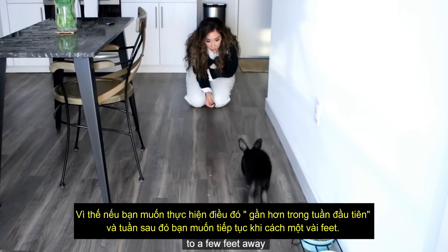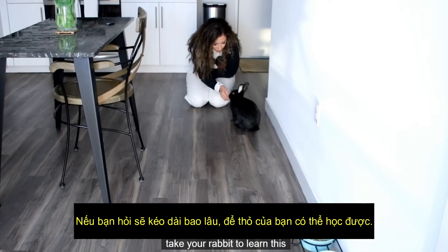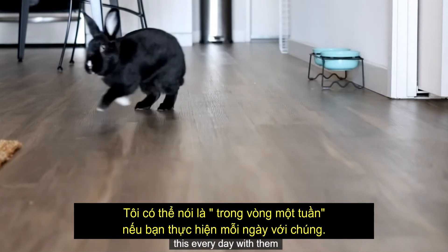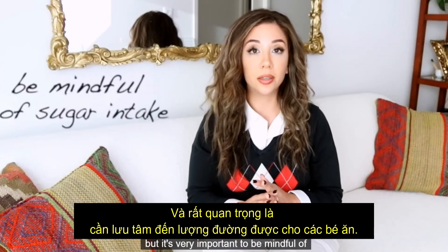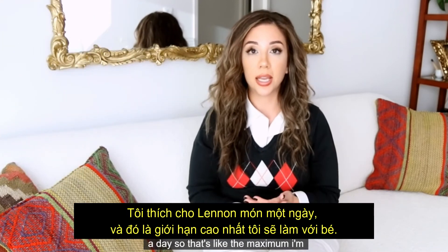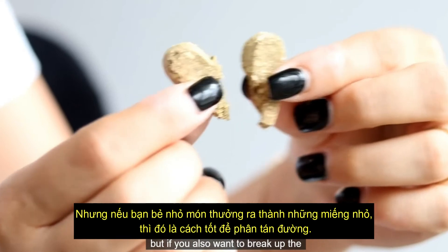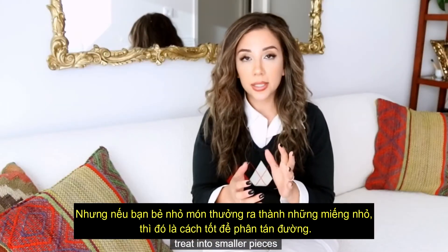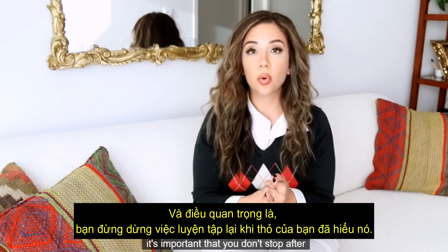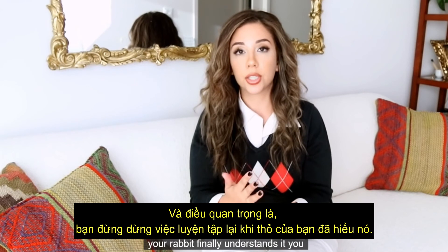If you're wondering how long it will take your rabbit to learn this, I'd say about a week if you're doing this every day. But it's very important to be mindful of their sugar intake — I like to give Lennon about three treats a day maximum. You can also break up the treat into smaller pieces to help disperse the sugar. It's also important that you don't stop after your rabbit finally understands the command.